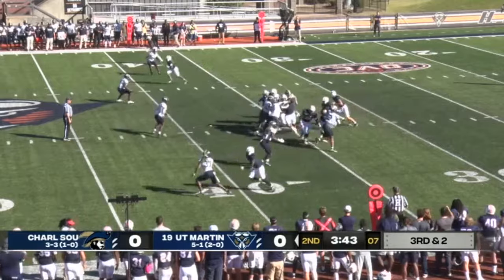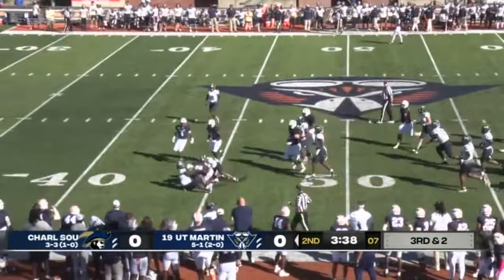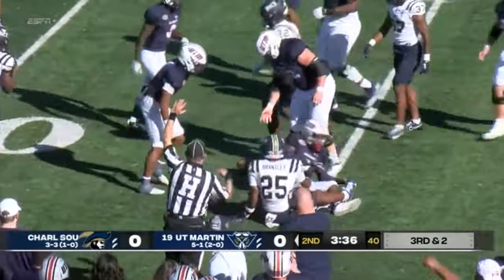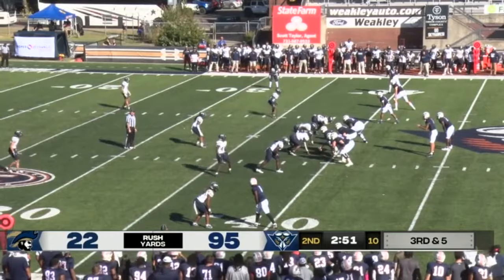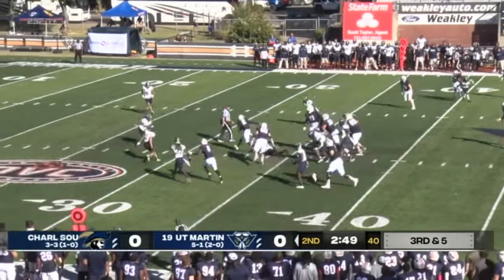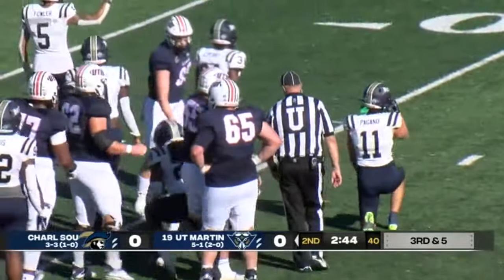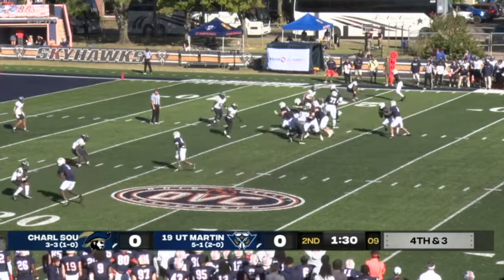Bucks load up the line of scrimmage. UT Martin will challenge that with Sam Franklin — at the 45, to midfield, still on his feet, into Buccaneer territory, and tackle down. Three wide receivers to the right and UT Martin runs with Sam Franklin, who has space to work with. At the 20, has the first down. Make that the 30, now the 20 — maybe 19 and a half.